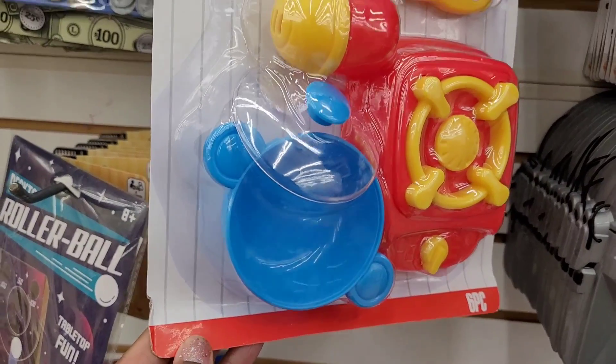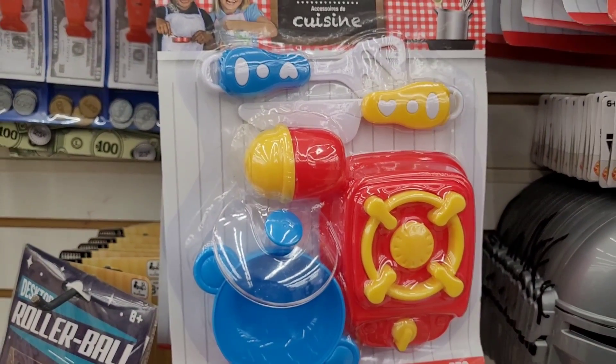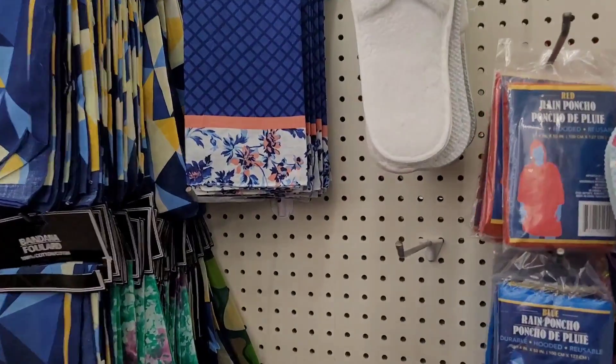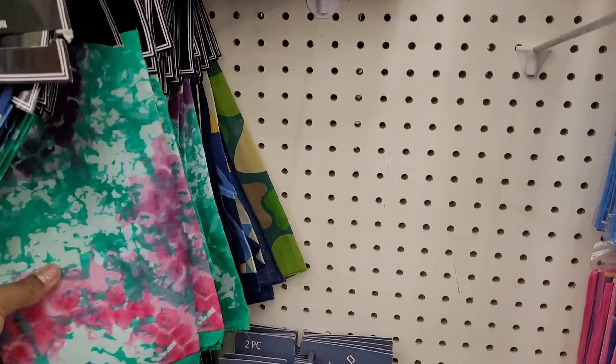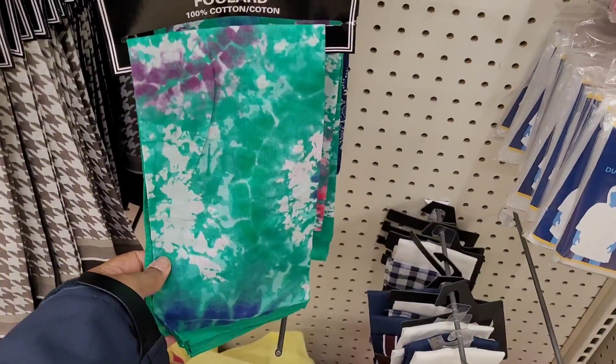Oh, this is cute — look, they have a little stovetop and a little pot with lid. Look at the head, that's cute! Over here they have some cute little bandanas, that was nice. Hadn't seen that one, and I don't think I've seen this print or that print.